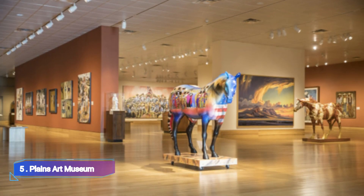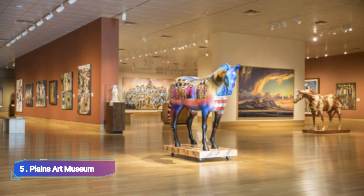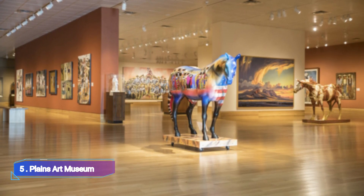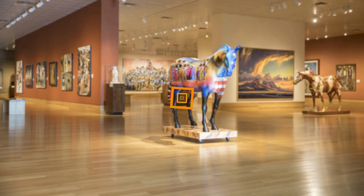Plains Art Museum: In Fargo's historic downtown, the Plains Art Museum houses an extraordinary collection of paintings by local and international artists. In the permanent collection, works of contemporary art are prominently displayed alongside the classic works of American Indian and folk art.